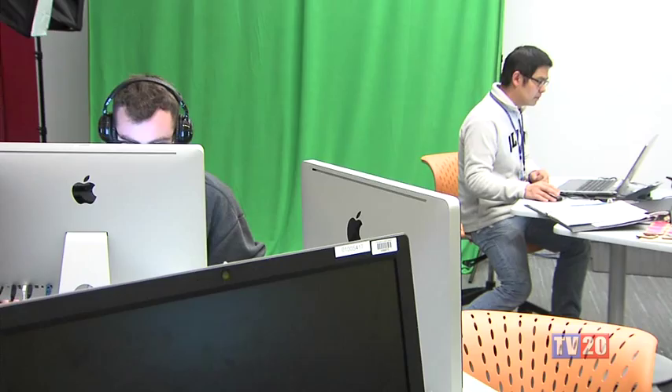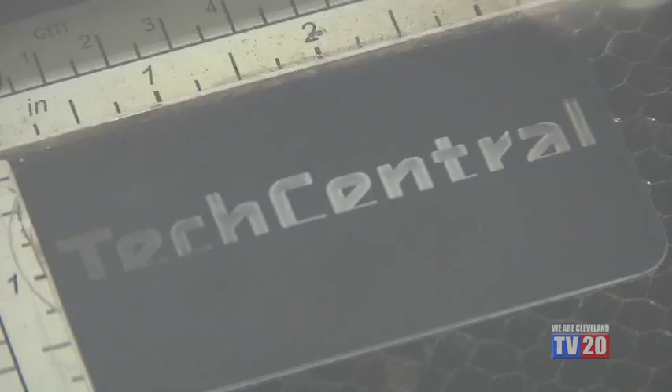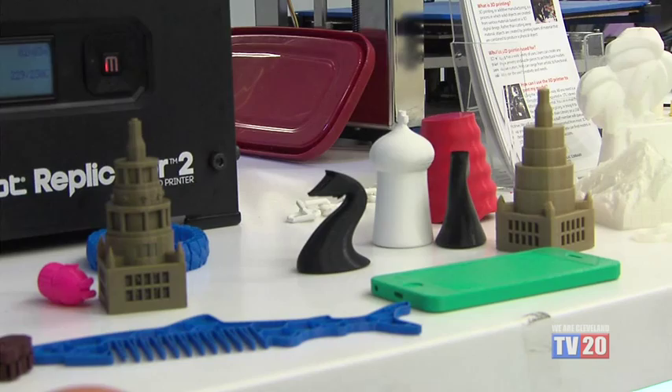We offer hands-on sessions we call maker labs, which are a little different from our computer classes. When you come into a maker lab, you learn one topic and you walk away with something you've actually made yourself. We have things like making 3D printed cookie cutters, laser engraved jigsaw puzzles, easy loom knitting classes, and we can show you how to 3D print out of just cardboard using scissors — you don't have to have a 3D printer at your disposal.